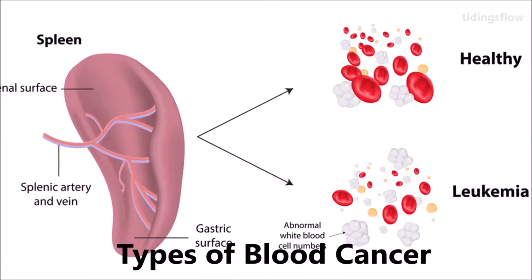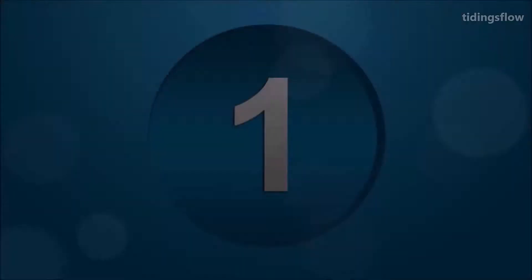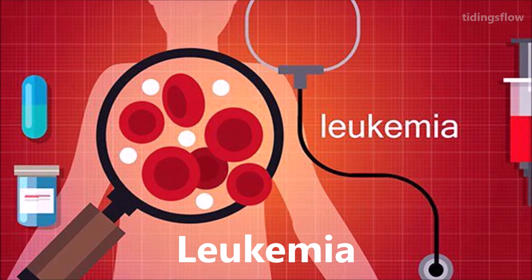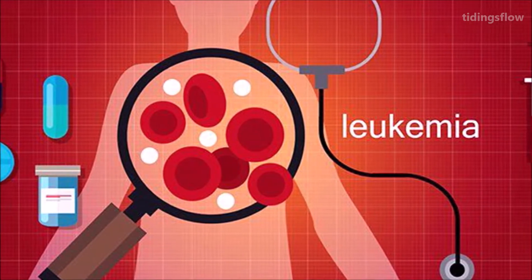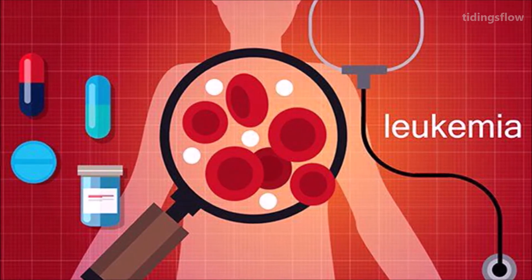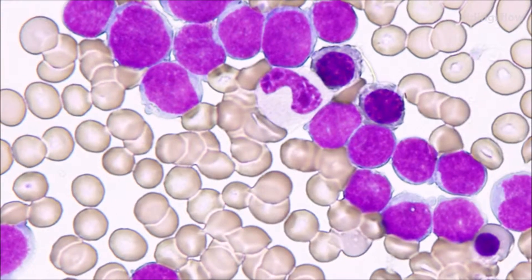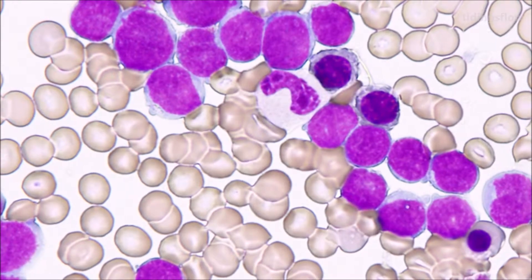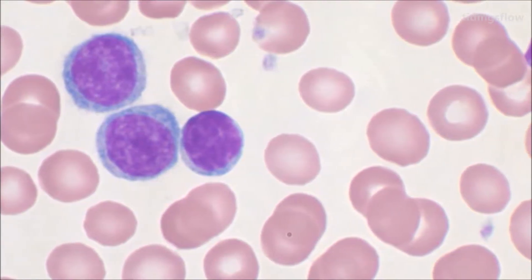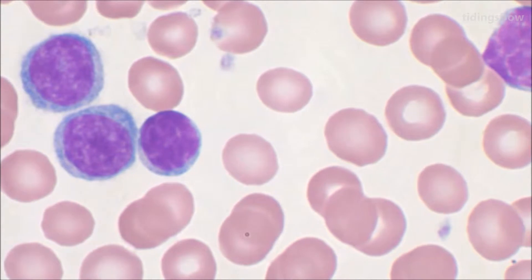Number one: Leukemia. Leukemia is a group of blood cancers that usually begin in the bone marrow and result in high numbers of abnormal blood cells. These blood cells are not fully developed and are called blasts or leukemia cells. Symptoms may include bleeding and bruising, feeling tired, fever, and an increased risk of infections.